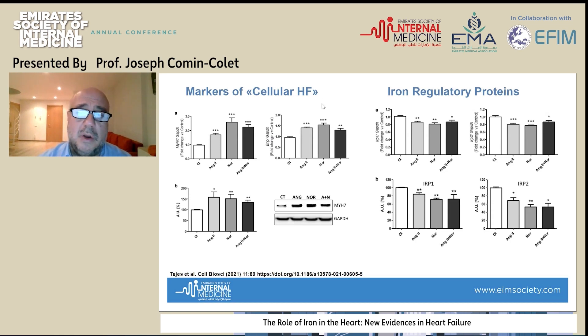We then checked important iron regulatory proteins. We looked at the impact of exposure to norepinephrine and angiotensin-2 in terms of iron regulatory protein expression. IRP1 and IRP2 were actually reduced in these cellular cultures. Cardiomyoblasts exposed to angiotensin-2, norepinephrine, or both showed a reduction in the expression of genes related to iron regulatory proteins, and also a reduction in the corresponding protein synthesis.